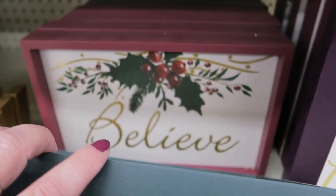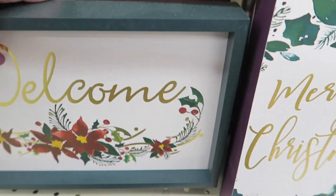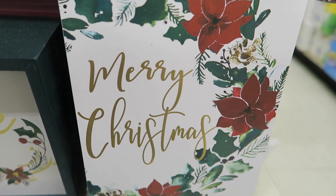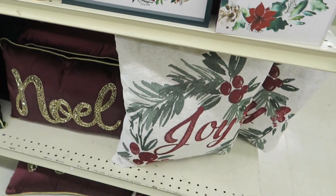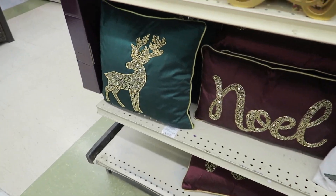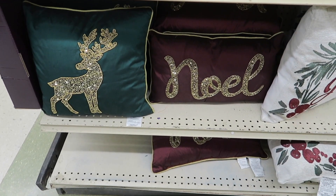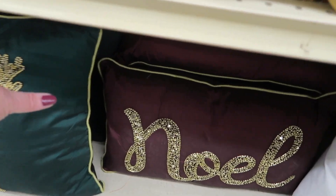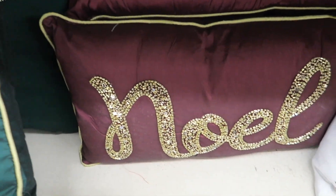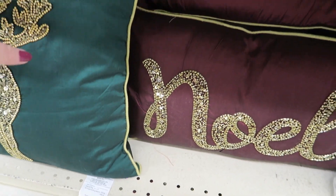Welcome. And Believe. And Merry Christmas. Make sure I don't drop anything — y'all know I drop everything I touch. Oh, these are very pretty pillows. Let's see if I can get a price on these — $15. Those are cute.